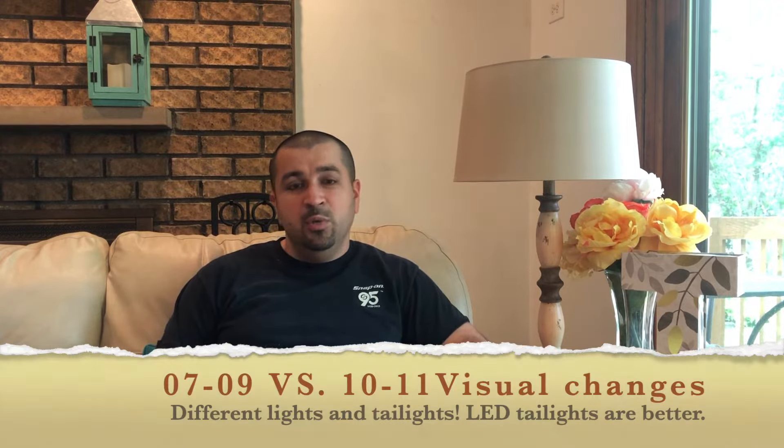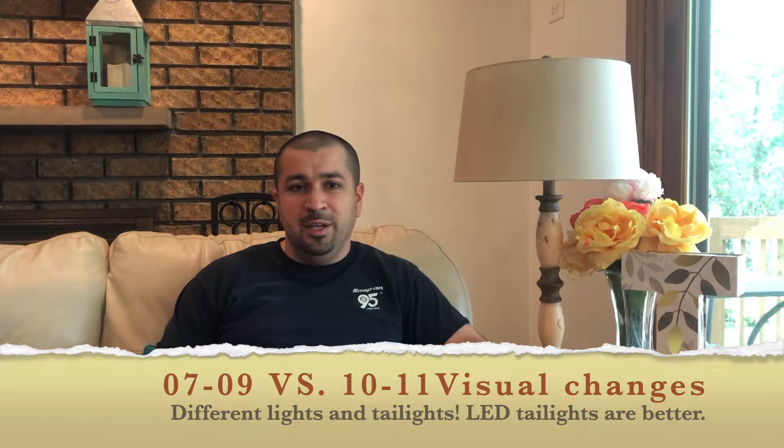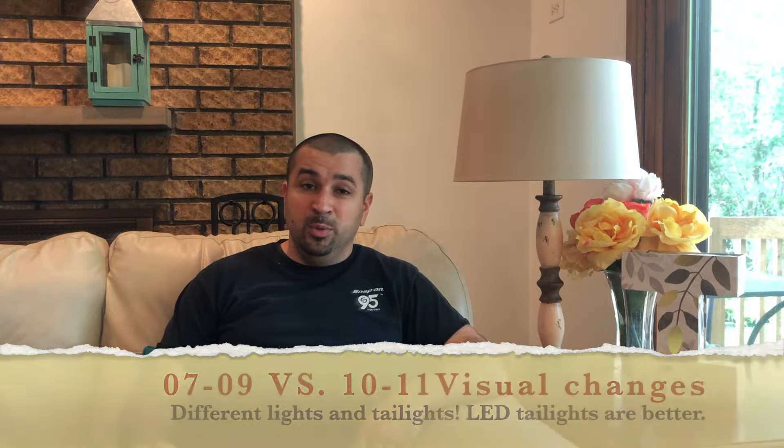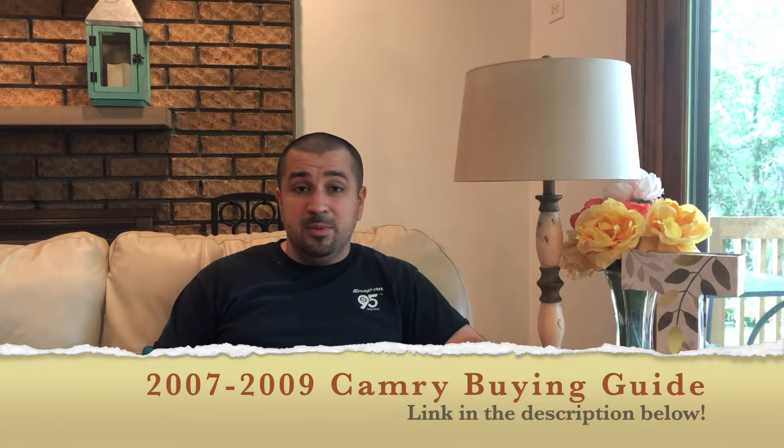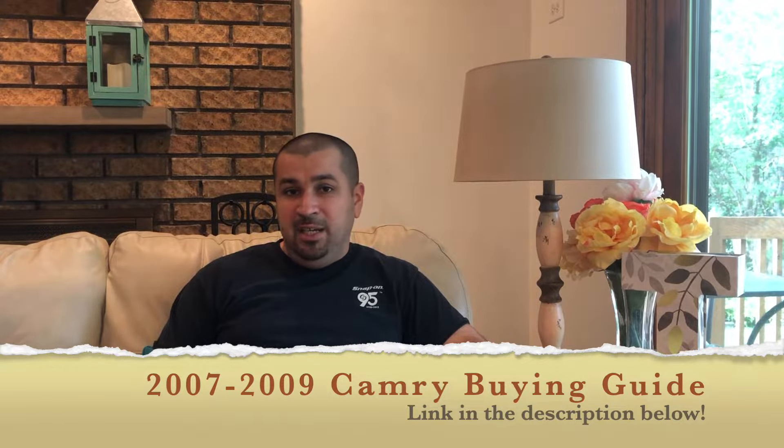There are slight visual modifications — you can hardly tell — different bumper, different headlights, LED tail lights, which is a great thing because you'll never burn out like the old ones. I'm not going to go in sections this time; I'll link to my previous video. Most of the problems are the same: most electrical problems are the same, the body problems are the same.